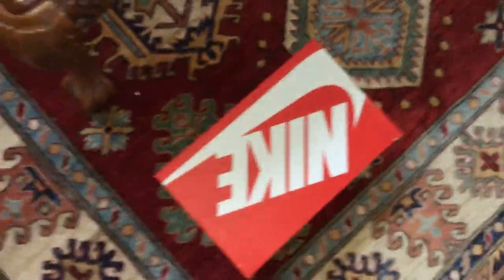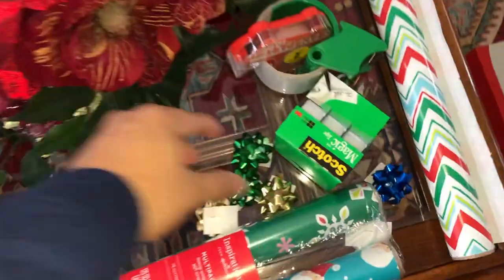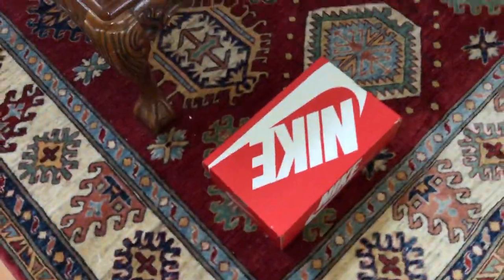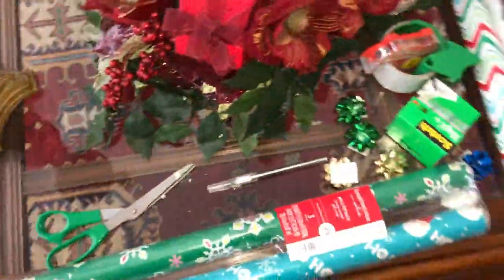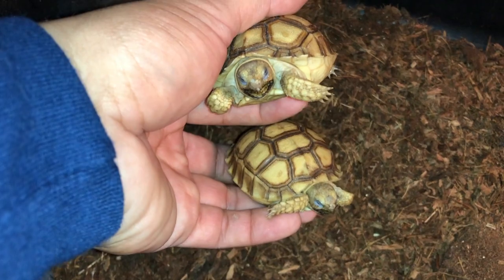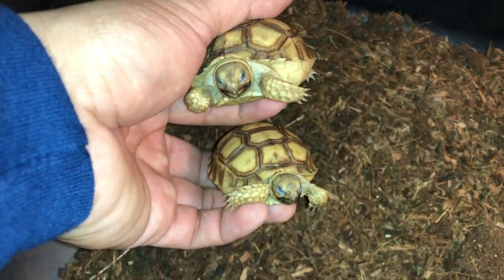I went ahead and I have everything I need. I have my wrapping paper, I have my bows and everything like that. Now we gotta go ahead and wrap our little guys right here. It's gonna be perfect. Alright guys, so here is one of them and here is the other.